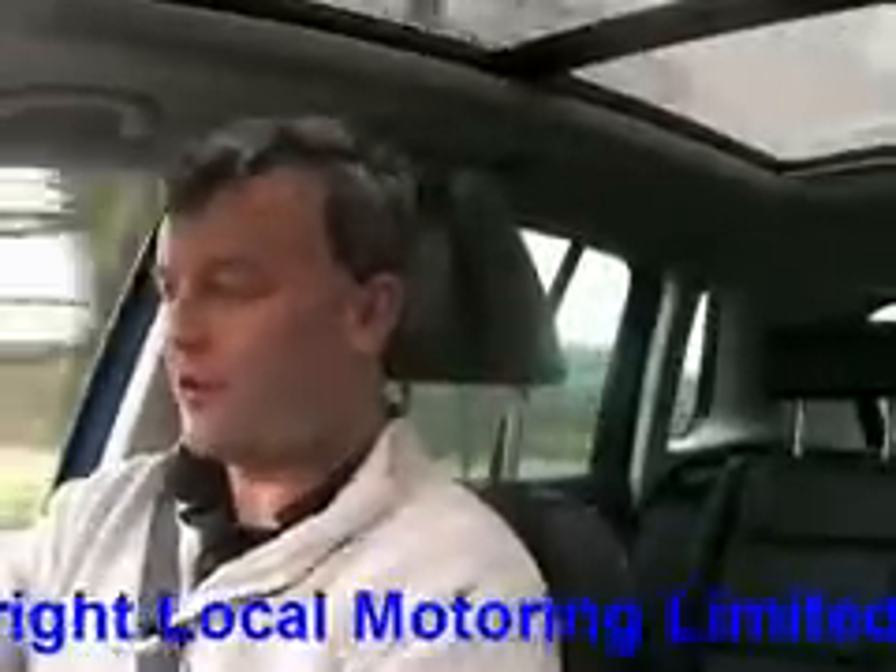The Tiguan is very well built. It's got the VW badge on it, so that's a guarantee of 24-carat build quality. But even by the standards of the class, which includes the Toyota RAV4, this does feel incredibly durable.